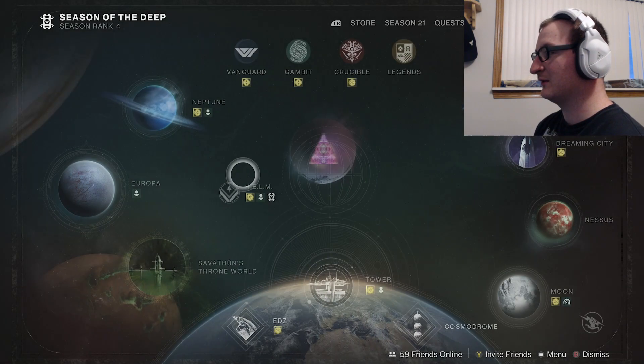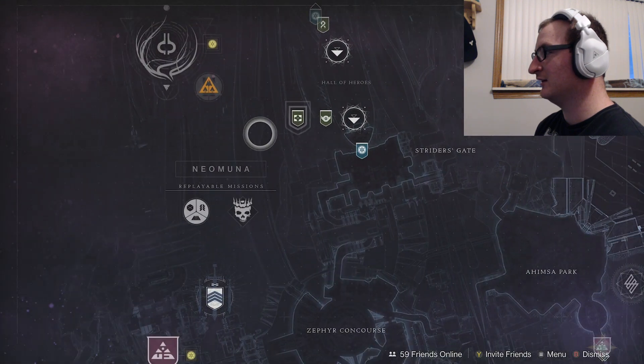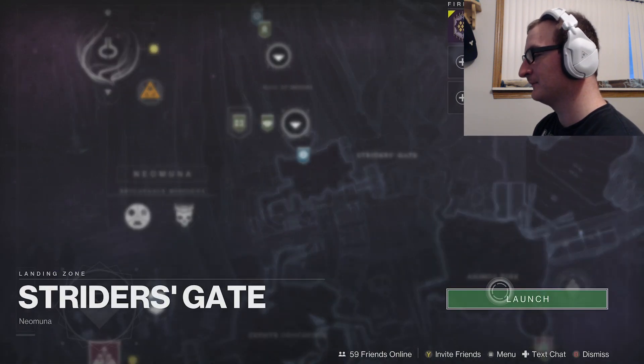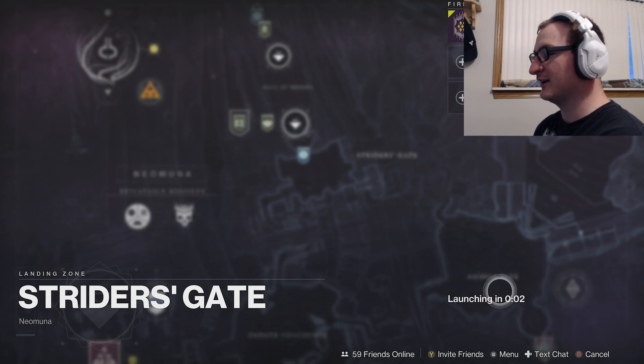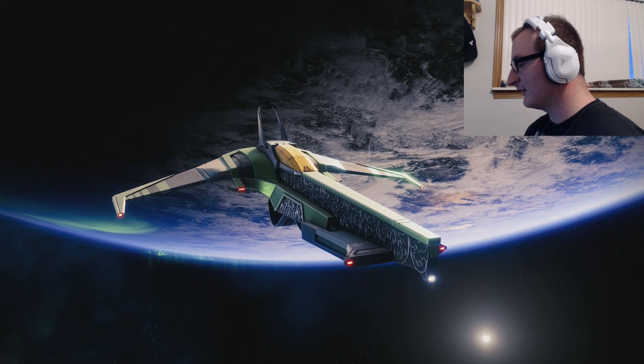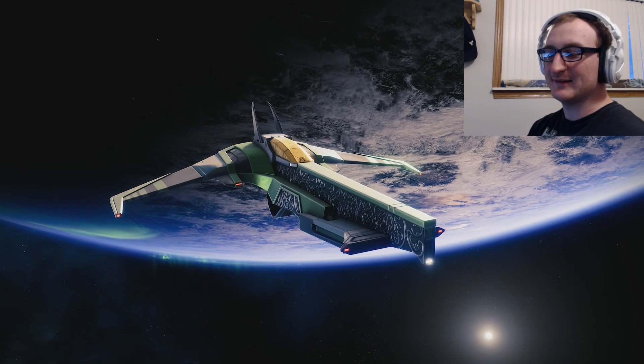I'm going to show you how to get this weapon in Destiny 2 Season of the Deep. The first thing you're going to want to do is head over to Neomuna and launch into Strider's Gate so we can go visit our friend Nimbus.